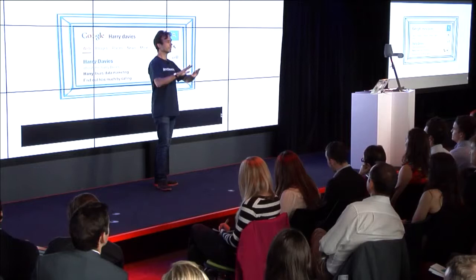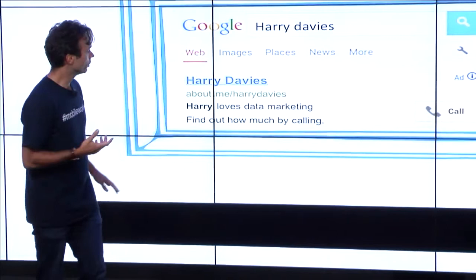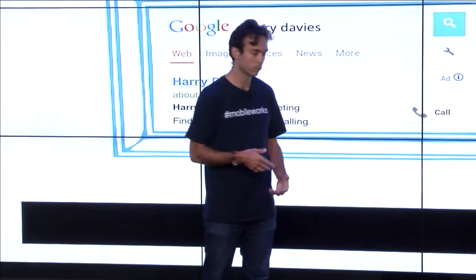It's scheduled to fire only between 9 and 5 and only Monday to Friday, because that's when my contact centre is open. And this is something that you can do that will give a better experience to the people that you want to talk to.